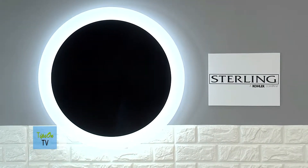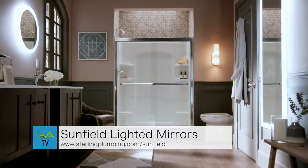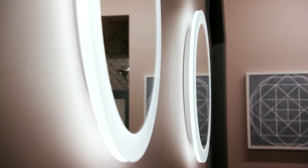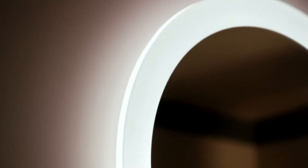My last tip is to invest in something awesome for your bathroom and add a little technology. I really love the Sterling Plumbing Sun Field lighted mirrors that go perfect for my bathroom. They provide natural, purposeful lighting in four sleek designs, and offer true-to-daylight color rendering index greater than 90 — which is really just fancy talk for they mimic daylight so that when I do my makeup inside, I'm confident knowing that I look just as good outside.